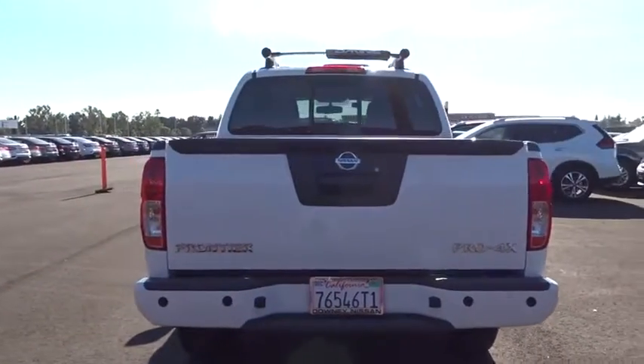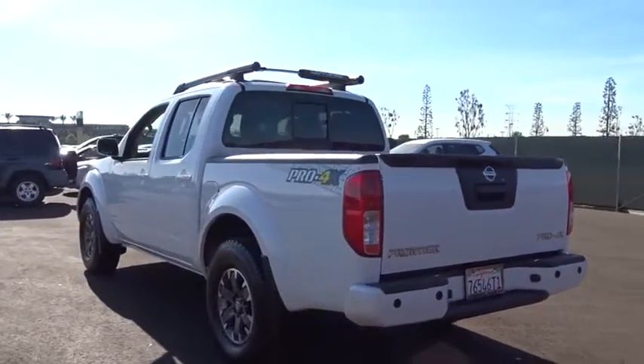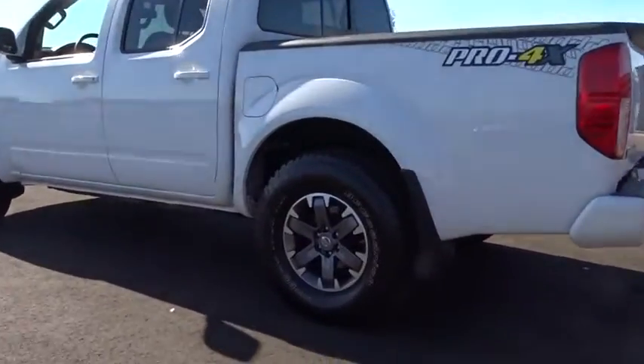Rear defrost, climate control, premium sound system, AM-FM stereo radio. This vehicle is Carfax certified one owner and qualifies for the Carfax buy-back guarantee.